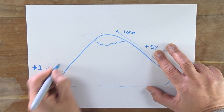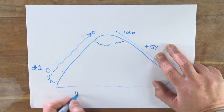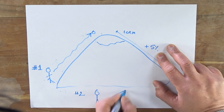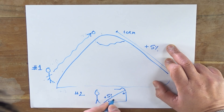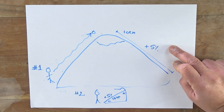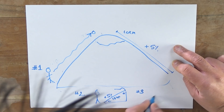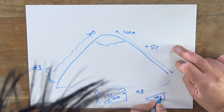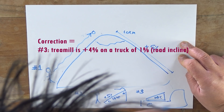Scenario two is a guy doing the exact same incline on a treadmill - five percent, he runs ten minutes over one kilometer. Scenario three is a guy on a treadmill, the treadmill is inclined at plus five percent and he's going to run for ten minutes exactly the same. But we put the treadmill on the back of a truck, and the truck over those ten minutes goes up the same vertical elevation to the endpoint of where the guy running up would have got.